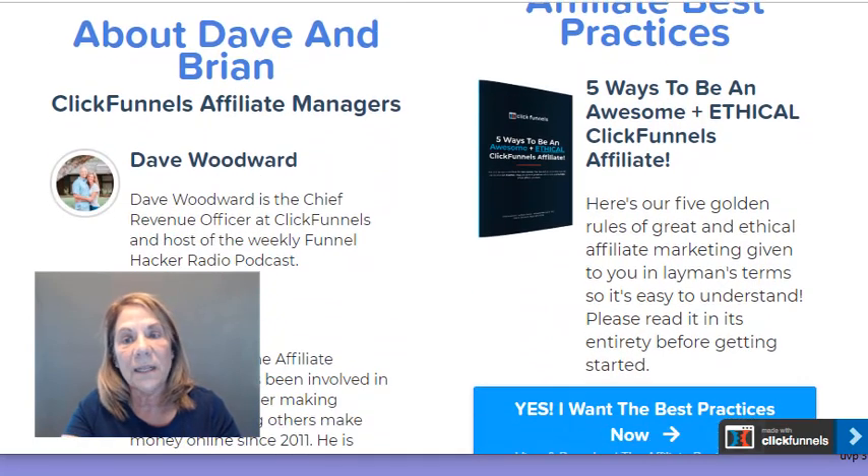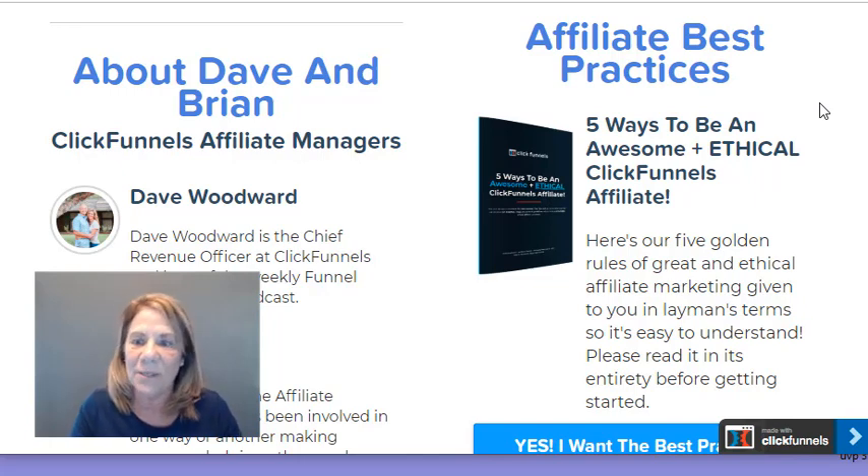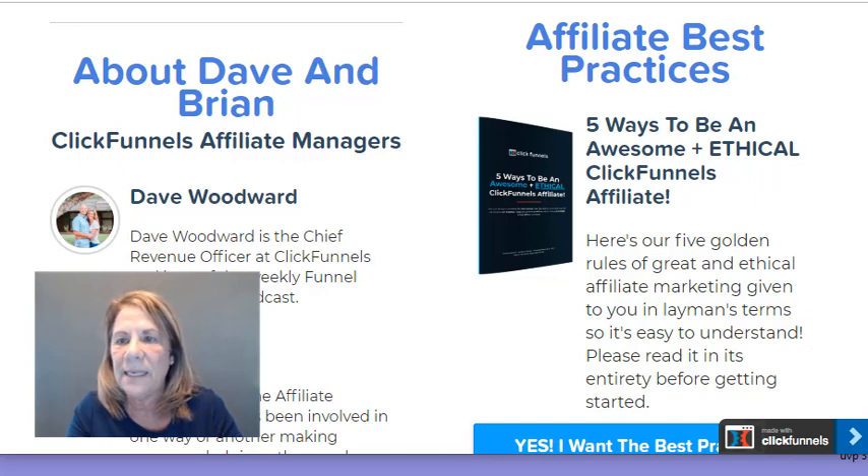There's something new that ClickFunnels is offering — a free ethical ClickFunnels affiliate handbook. It goes over things like what spamming is. When I was new, I kept hearing 'don't spam' but wasn't really sure what that meant. For those of you that are new, the training available online now is phenomenal. You have to find the right training for yourself, but a lot of it is free.